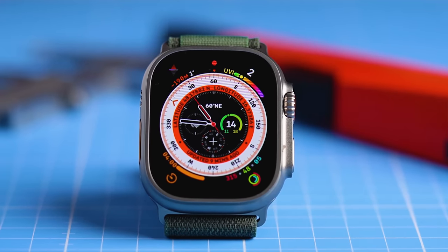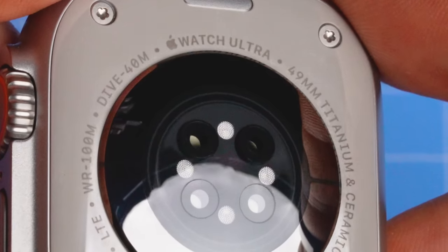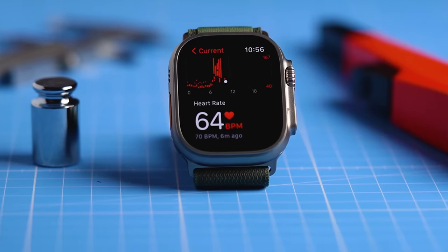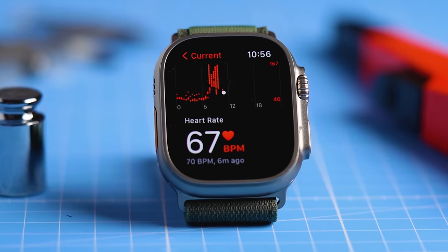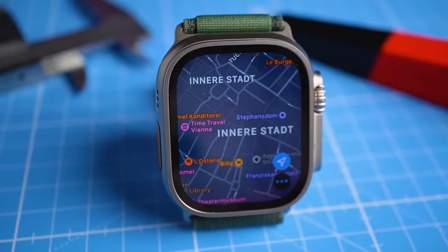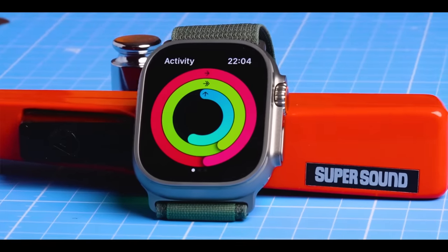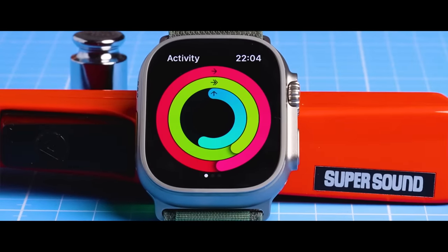Over the last 10 days I've extensively tested the new Apple Watch Ultra for its sports and health tracking performance. In this video we will take a comprehensive look at the heart rate accuracy, sleep tracking performance, skin temperature measurements, GPS tracking, oxygen saturation measurements, and step counting accuracy of this brand new watch from Apple.